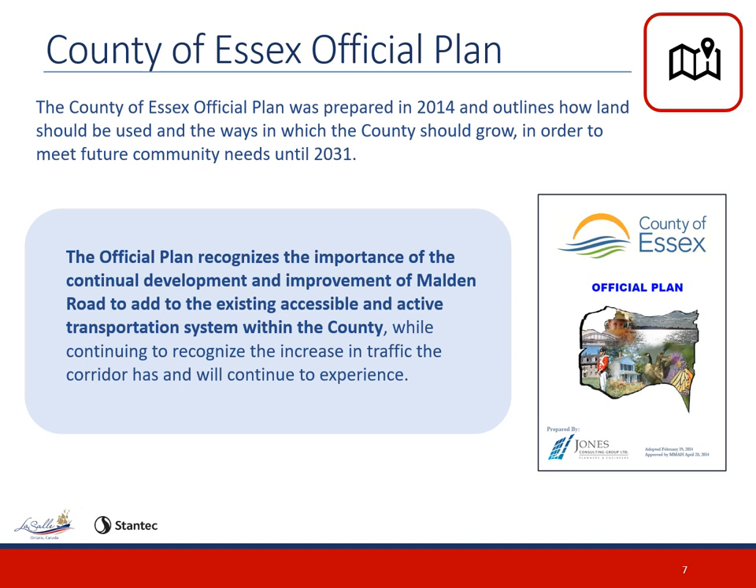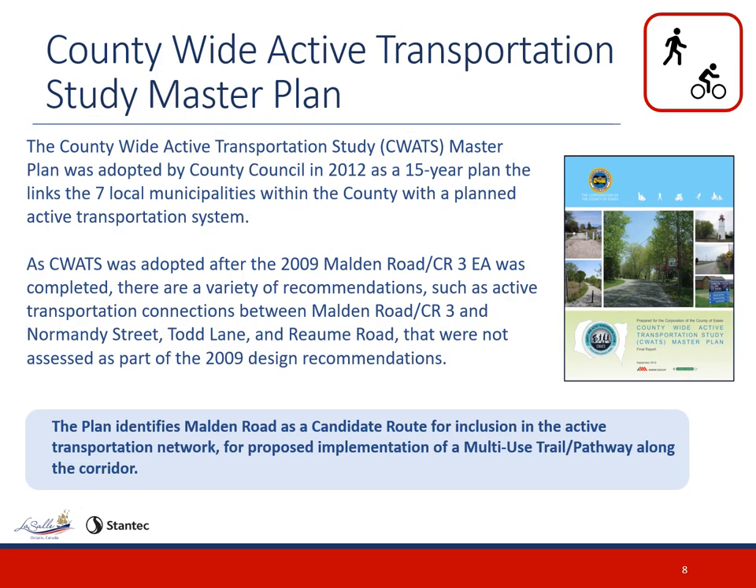In 2014, the County of Essex prepared an official plan which outlines how land should be used and the ways in which the county should grow to meet future community needs until 2031. The official plan recognizes the importance of continual development and improvements to Malden Road to add to the existing accessible active transportation system within the county, while continuing to recognize the increase in traffic the corridor has and will continue to experience. The county-wide active transportation study was prepared in 2012 with the intent of connecting the seven local municipalities within the county, and proposes implementation of a multi-use trail or pathway along the Malden Road corridor.